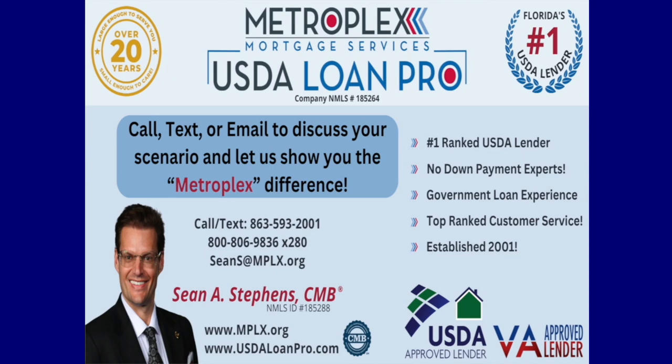I want to thank you for the continuing referrals and trusting us with all of your mortgage needs. Remember to subscribe for free on the right, post on Facebook, and your comments below are always appreciated. Make it a great day, and I'll see you right here for the next Tip of the Week.